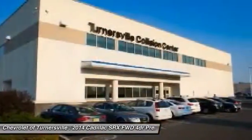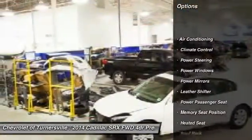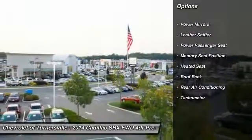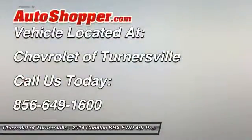Here are some of this vehicle's great options: heated seats, traction control, power passenger seat, navigation system, power steering, front air conditioning, keyless entry, climate control, power windows, security system. Come take a test drive today.